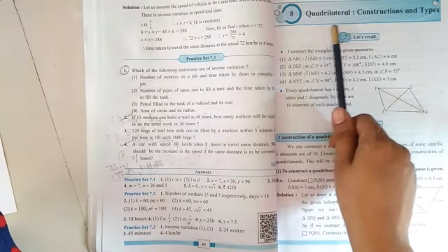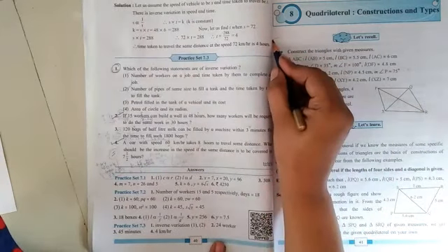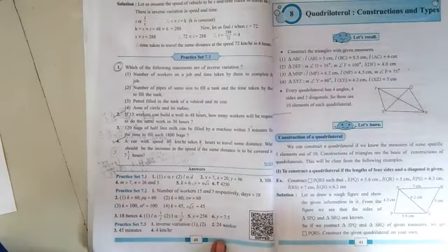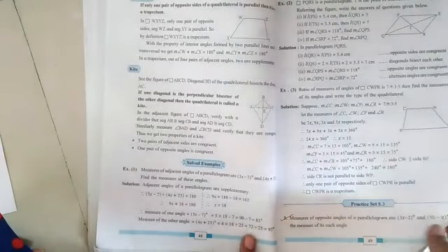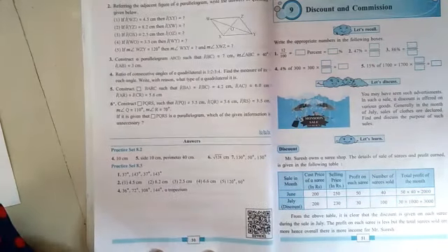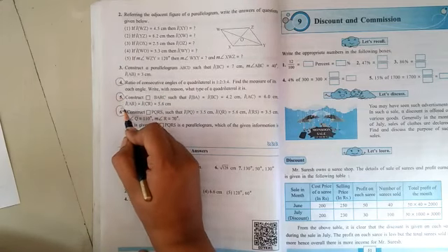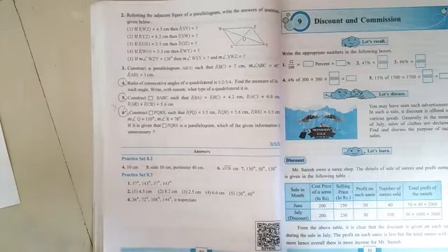Let's move to the eighth unit on coordinates, construction, and its types. The basic information given on page number forty-one is reduced. After that, go directly to page number fifty — all content in between will be included in the examination. On page number fifty, practice set number 8.3 continues, and among that, question numbers four, five, and six are cancelled for this academic year.